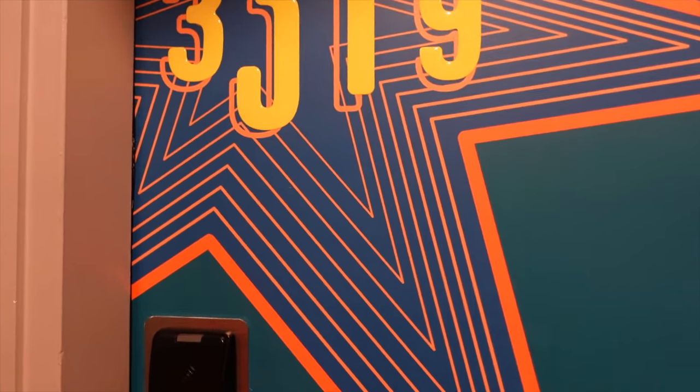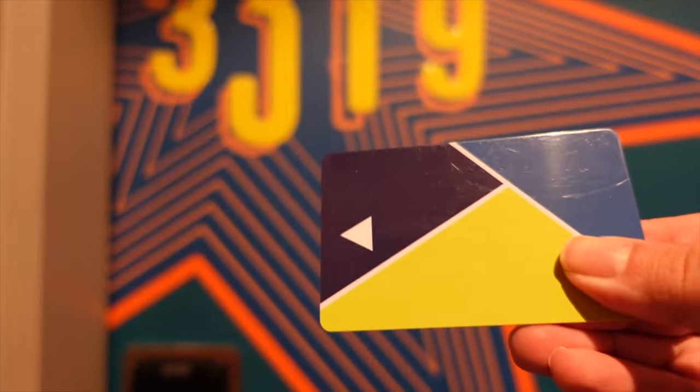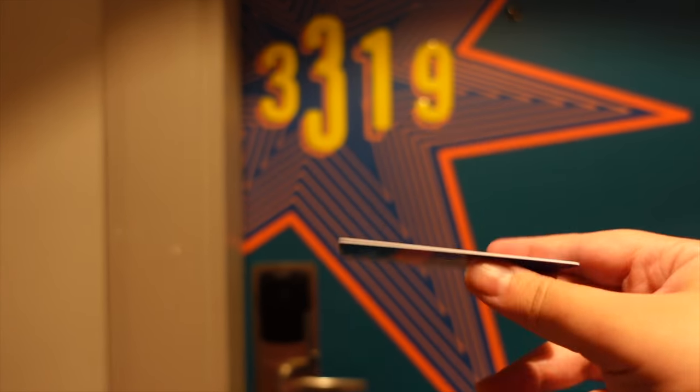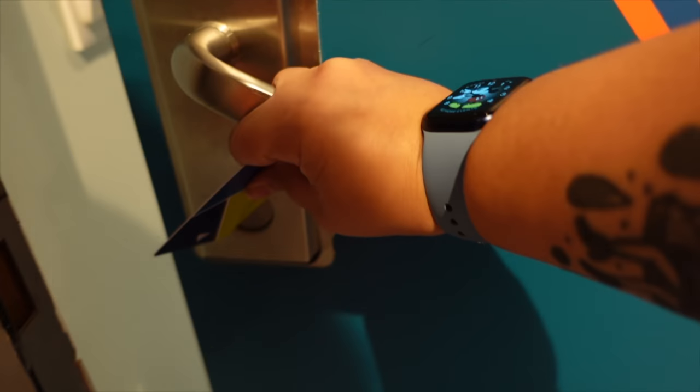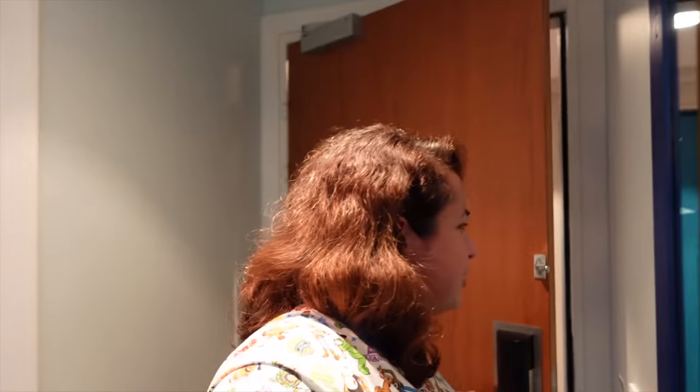Let's get my key out — this is the key. And yeah, go inside the room and have a look. Okay, I hope it doesn't make a big loud noise. Gentle. Okay, we are in the room now.